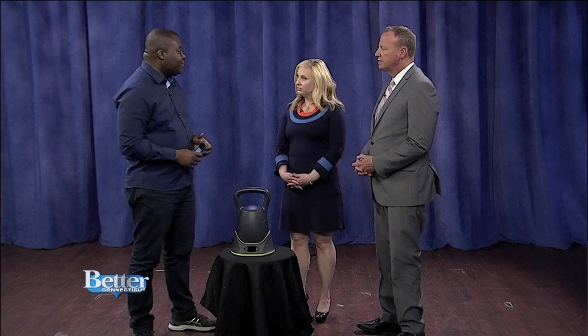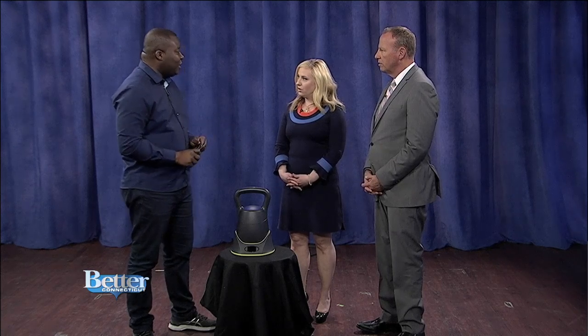How long is the charge good for? 14 hours. So two weeks, on average, you should be good on a single charge. Isn't that great? And it only takes three hours to get to a full charge as well.